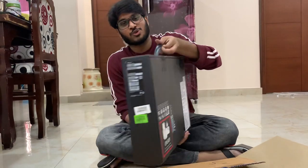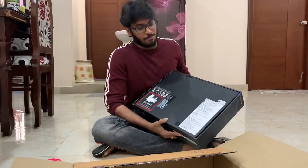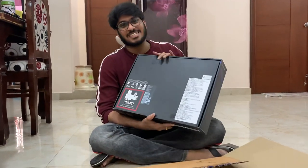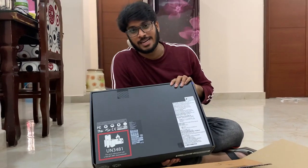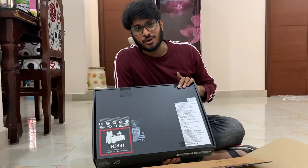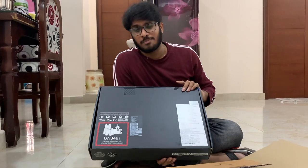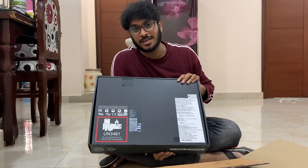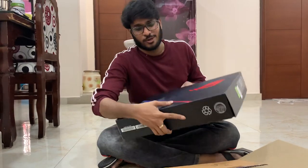Coming to the price, the MRP on this laptop is ₹1,16,990 and I got it for ₹92,990 on Flipkart. On Flipkart you have multiple models of this laptop, whereas on Amazon you don't have as many options. There is also a Flipkart exclusive version available.